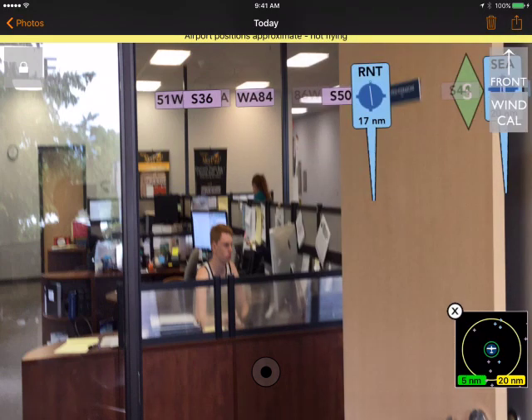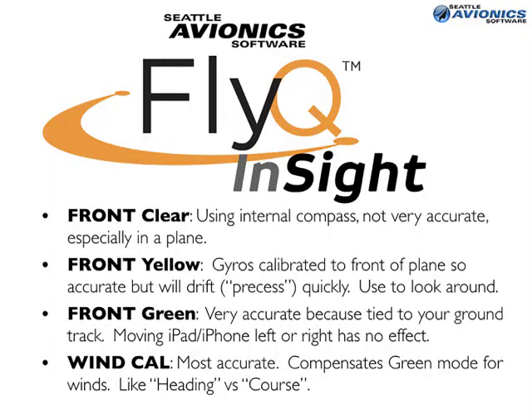Let's recap how you use FlyQ Insight. The key is the Front button. When it's clear, the system is using the internal compass — not especially accurate in a mechanically and electrically noisy aircraft. When the Front button is yellow, you point the iPad or iPhone straight out the front of the airplane and tap it. The gyros get calibrated to that as front, but over time they will drift — what's called precession. You can use this mode to look around by moving the iPad left, right, or behind you, and it shows the airports in that approximate position.